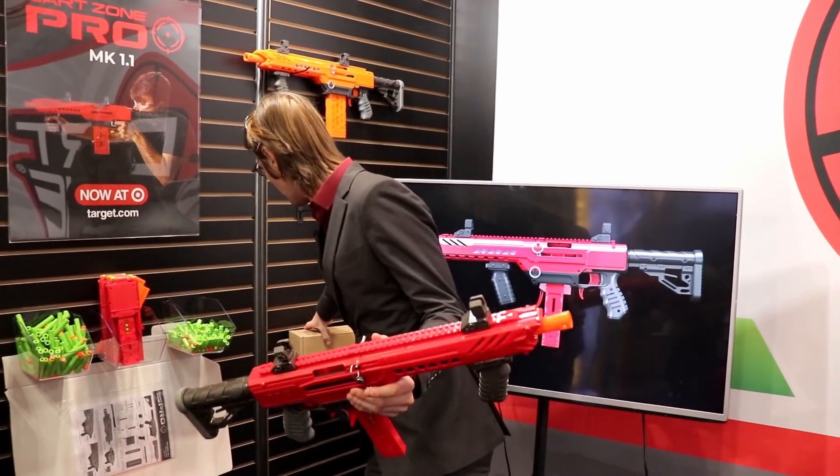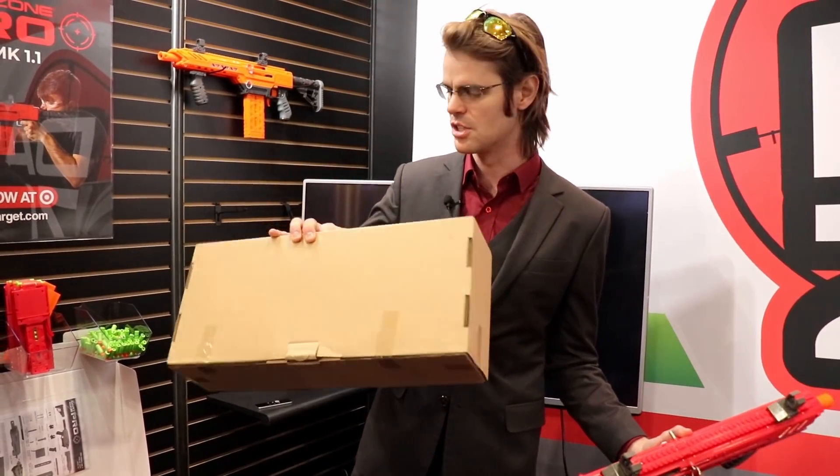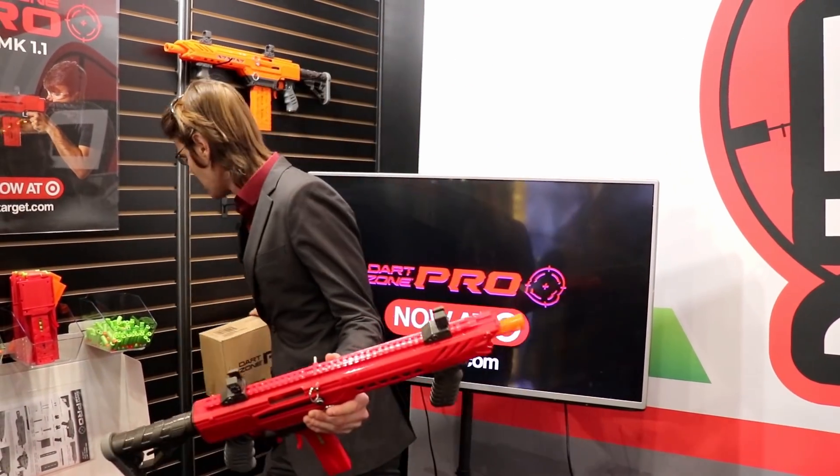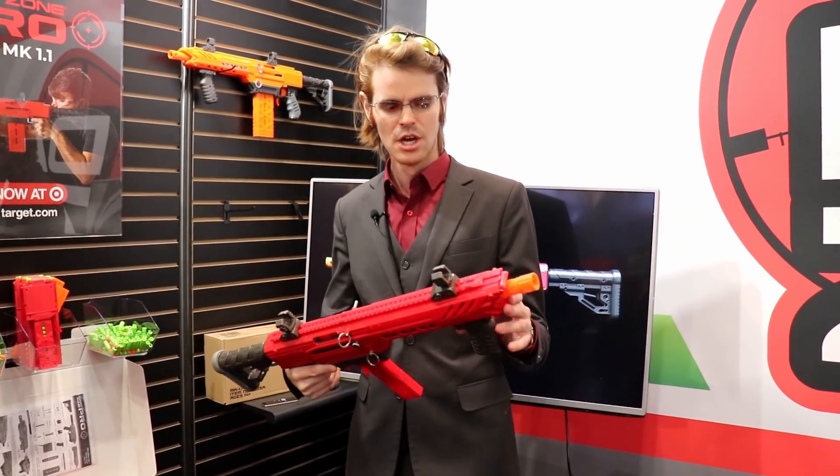It looks like the packaging has gone from the kind of secret agent case down into a much smaller, easier-to-ship sort of container, which explains why this guy costs significantly less than the original Founders Edition Mark 1.